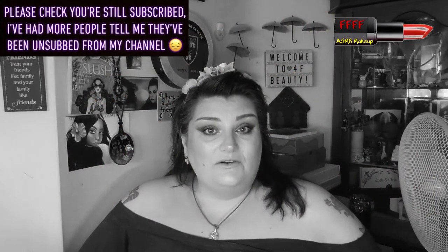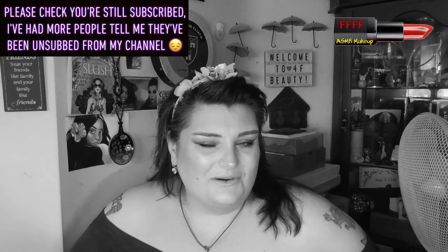Hey, welcome, welcome back to 4F Beauty. When will I be YouTube famous? I don't know, probably never. However, what I do know - hopefully you're watching this in black and white - because this is a triple A collab with McGurley's Anya and Anyelica.